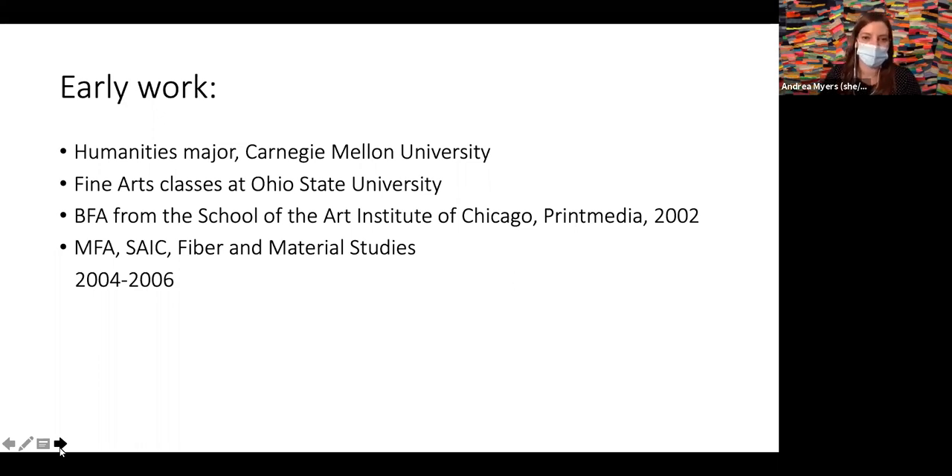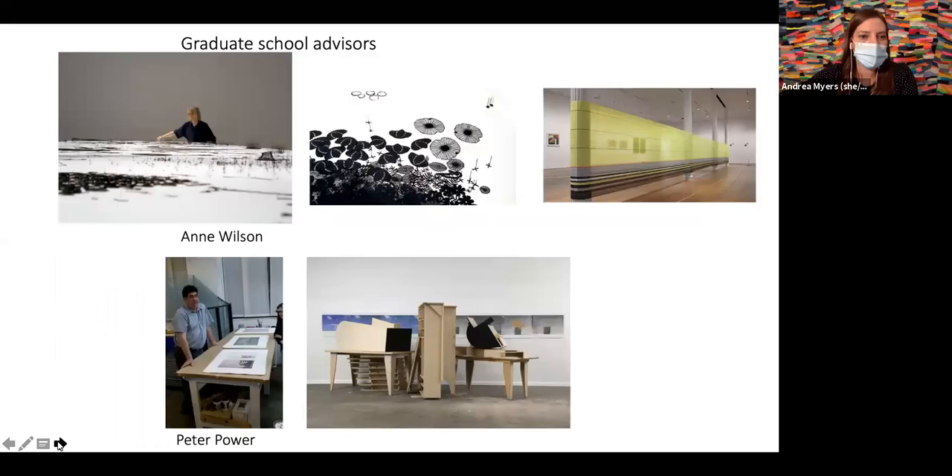I returned to SAIC for my MFA in the fiber and material studies department. Looking at the work of my two main graduate school advisors, I had really inspirational practicing artists — Ann Wilson, who introduced me to the concept of 'two and a half D,' the space between two and three dimensionality, and I was also working with Peter Power in the print department.